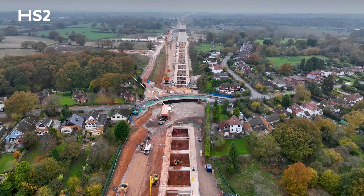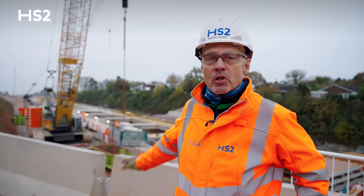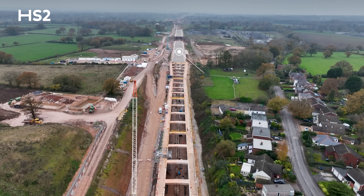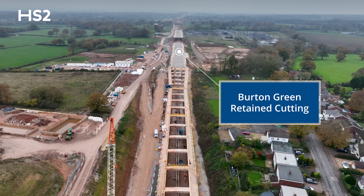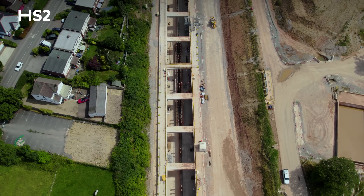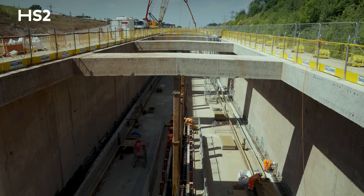My name is Rupert Blake, I'm the project manager for BBV at Burton Green Tunnel and Retaining Structure. I'm currently standing at the level of Cromwell Lane Diversion. Behind me you can see Burton Green Tunnel stretching out, running into Burton Green Retaining Structure beyond that. We're at the stage now where we've completed all of the roof slab of Burton Green Tunnel, leaving the openings through which we can do the excavation of the tunnel.